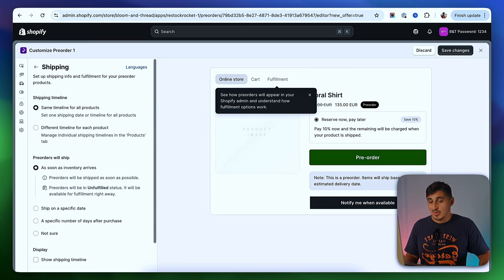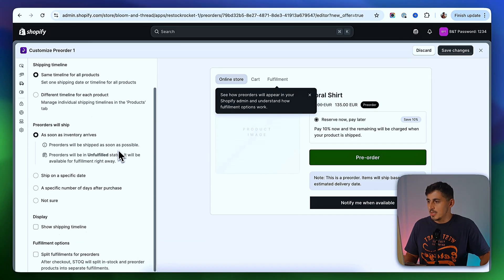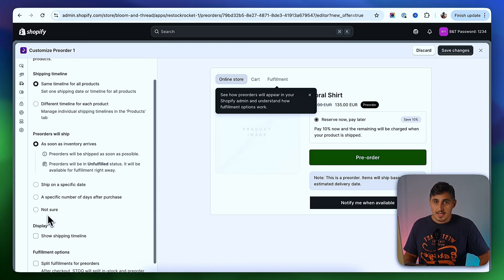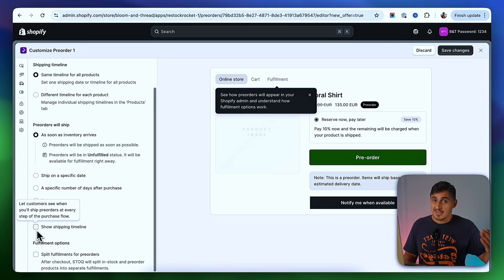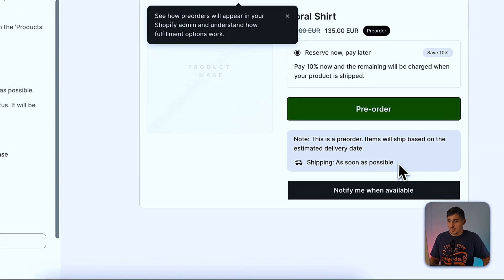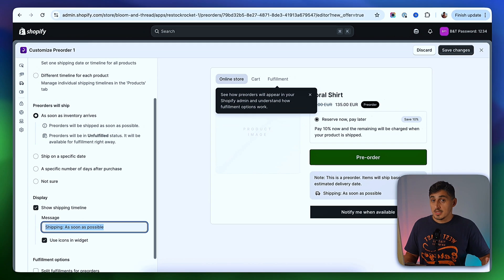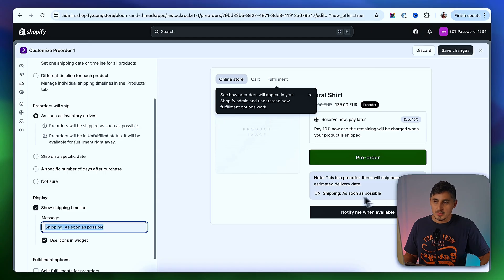On the Shipping tab, you'll have all the options relating to shipping. You can set the shipping timeline — whether it's the same for all products or different for different products. You can set when pre-orders will ship — as soon as inventory arrives, or define it the way your store works. Underneath, you can display a note regarding your shipping. If you have a particular way you're shipping your pre-orders, you can define it here so people can read it and understand it before they actually pre-order.